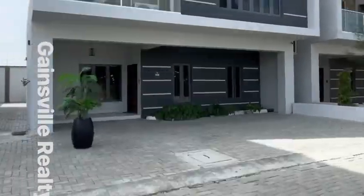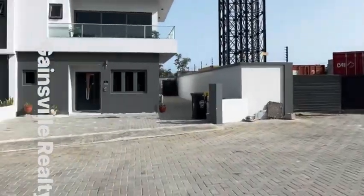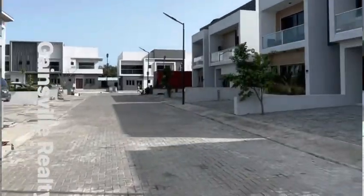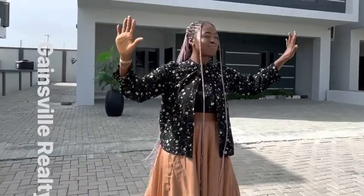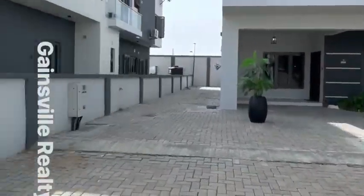This is a really stunning home that I would love to walk you through. It's a three-bedroom terrace — Series One right here on the Urban Prime Two estate. It comes with a BQ unit. It's a beautiful, fully functional estate, so come along and let me show you this exciting home.